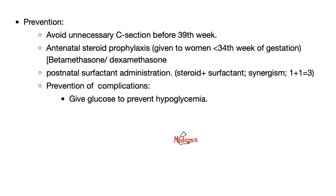How do I prevent it? Avoid unnecessary C-sections. Before birth, give steroids. After birth, give surfactant.